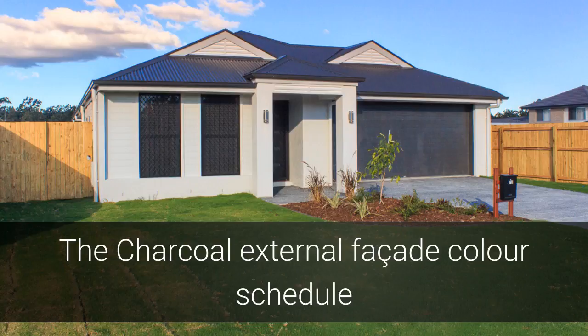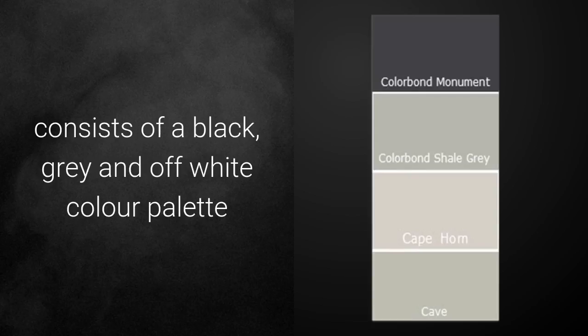The first colour schedule is the Charcoal External Facade, consisting of black, grey and off-white colour palette.